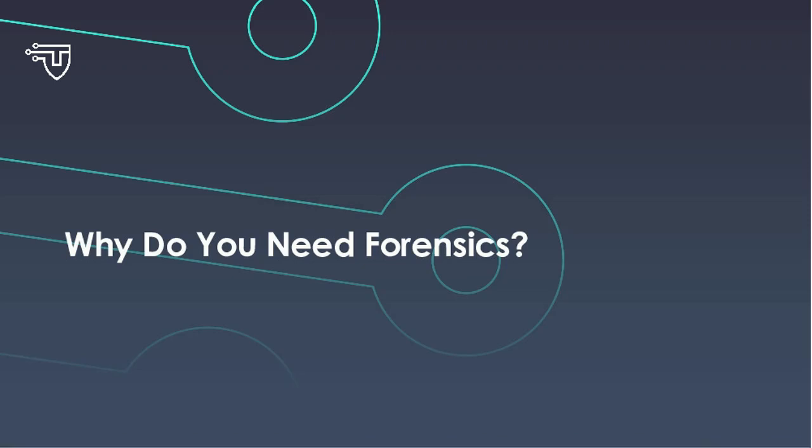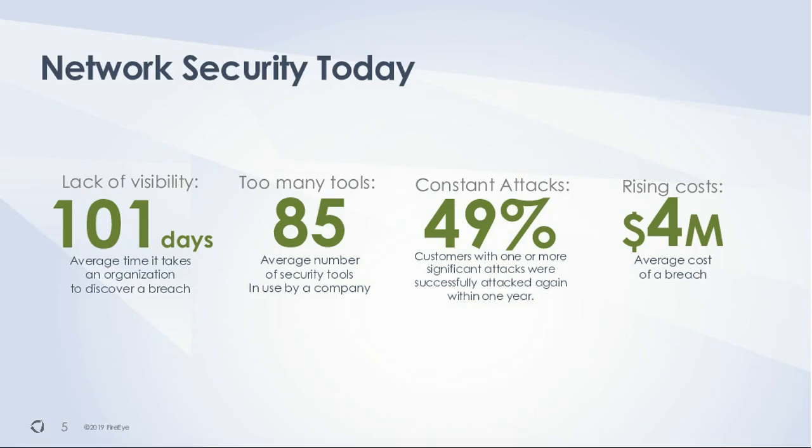Why do you need network forensics? Looking at the network security space today, we've had this slide up in various forms for several years. We've talked about the average time it takes to discover a breach in a network, the fact that customers have a lot of tools and a need to consolidate, and the constant recurrence of attacks. We see recurrences on our forensic side and with our managed defense team — customers work a breach but often have to go back a year or two later to address another issue.